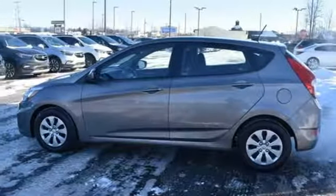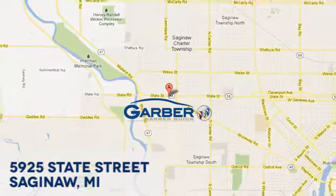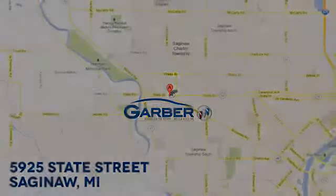Stop in for a test drive and make it yours today. Garber Buick, 5925 State Street in Saginaw, Michigan.